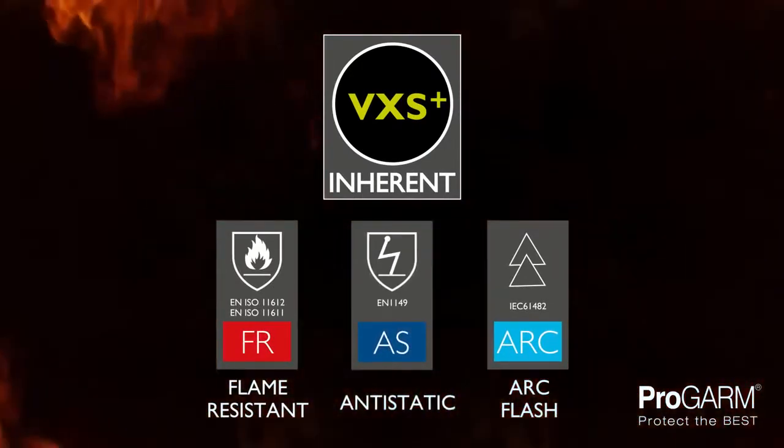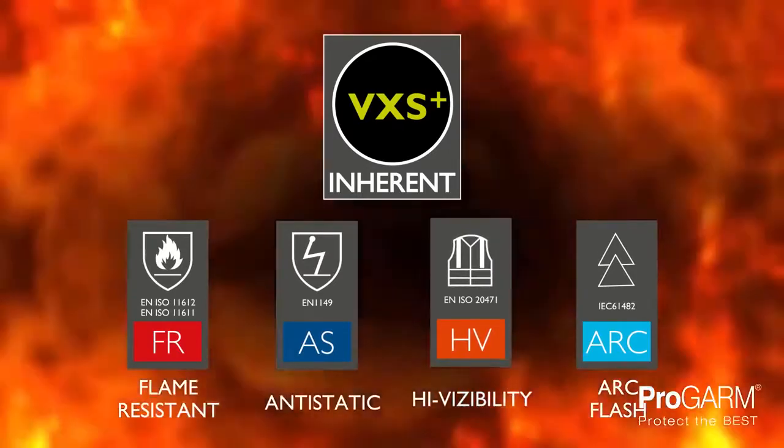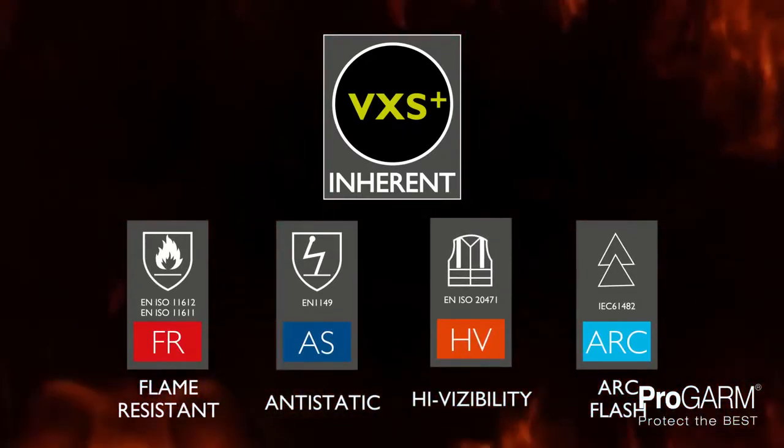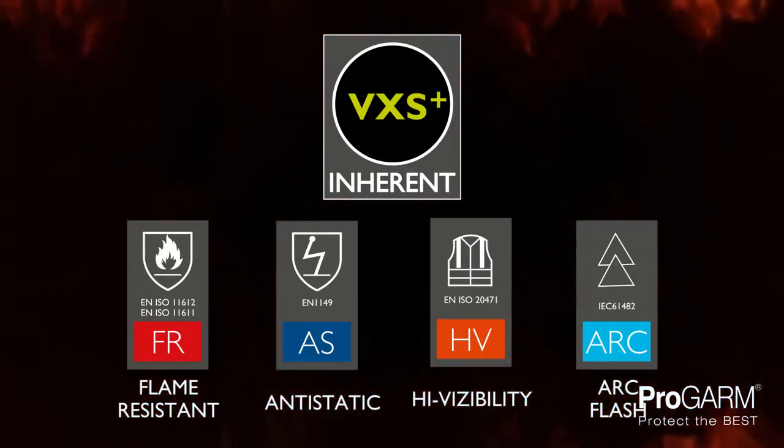VXS Plus is a high performance and uniquely balanced blend of fibers for ultimate comfort. The properties of these fabric blends do not diminish with washing, assuring lasting protection for the wearer.